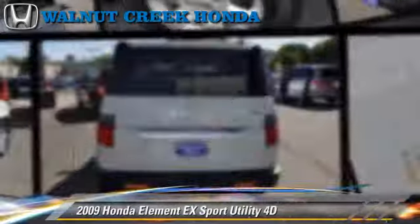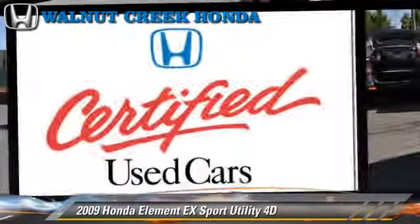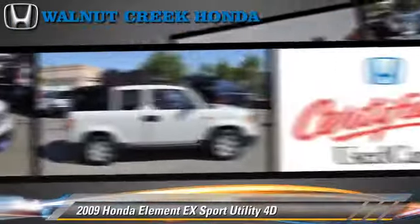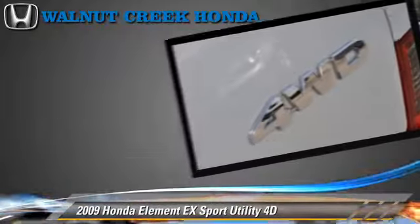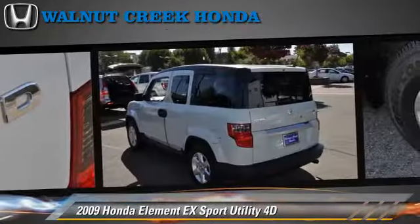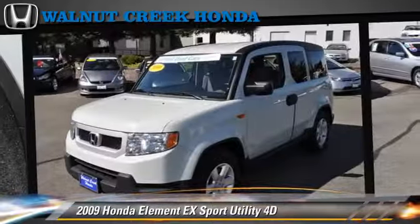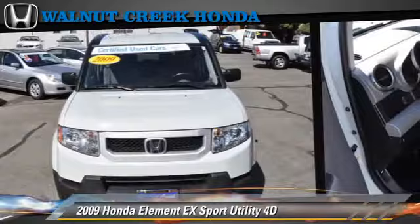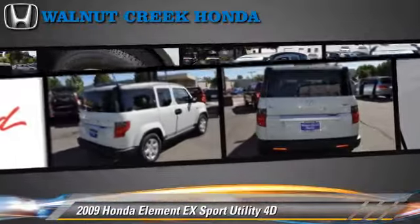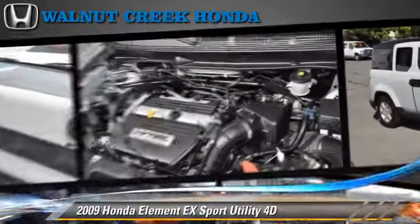The 2009 Honda Element EX, powered by a 2.4-liter VTEC 4-cylinder engine, with a 5-speed automatic transmission with overdrive. This 4-wheel-drive sport utility vehicle, with fewer than 55,000 miles on the odometer, is well-equipped. This Honda features dual-front airbags, alloy wheels, 4-wheel-drive, and tilt-wheel.